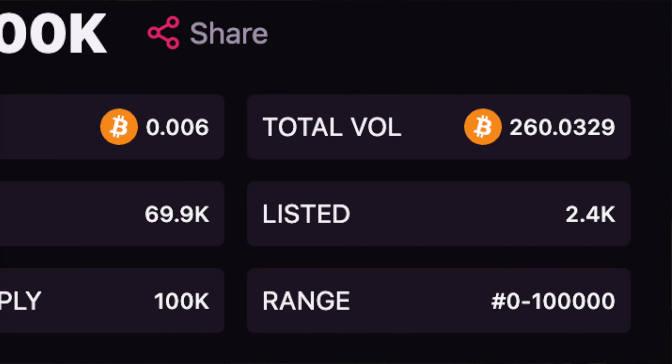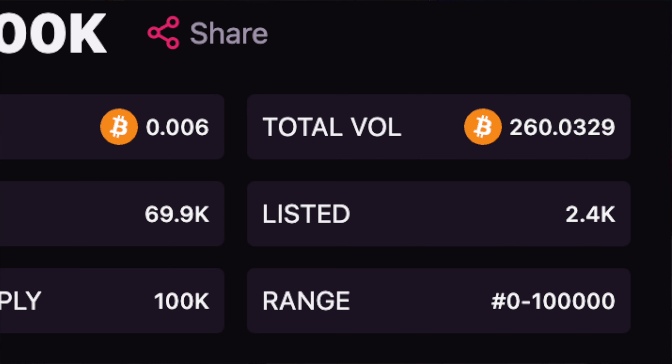The nice thing about these low inscription numbers is there's no team that has to pump your bags and no extra narrative that has to happen — they'll still have the same narrative in five years. They're just the very first inscriptions ever on the Bitcoin blockchain. For the sub-100k collection, which is the cheapest, you'd assume it would be 0.01 Bitcoin but it's actually almost half that at 0.006. There are almost 70,000 unique owners — about 70% unique ownership — which is a good sign, and only 2.4% of inscriptions are actually listed for sale.